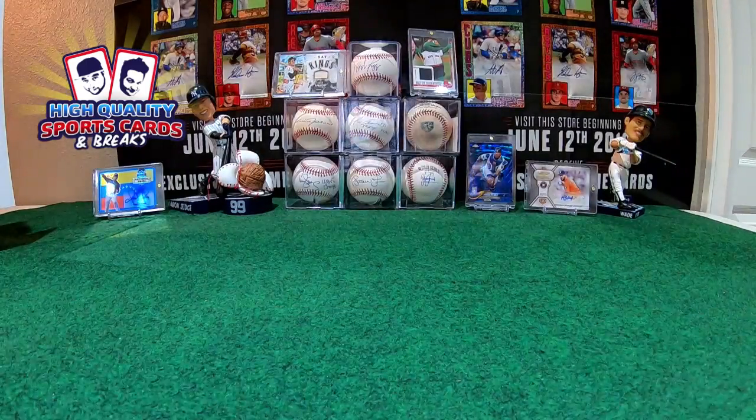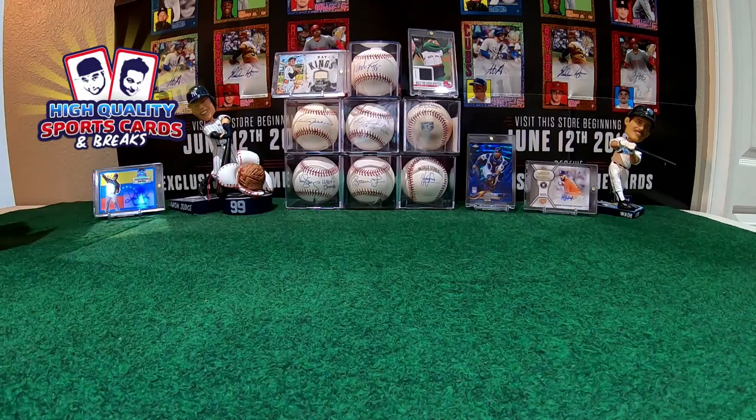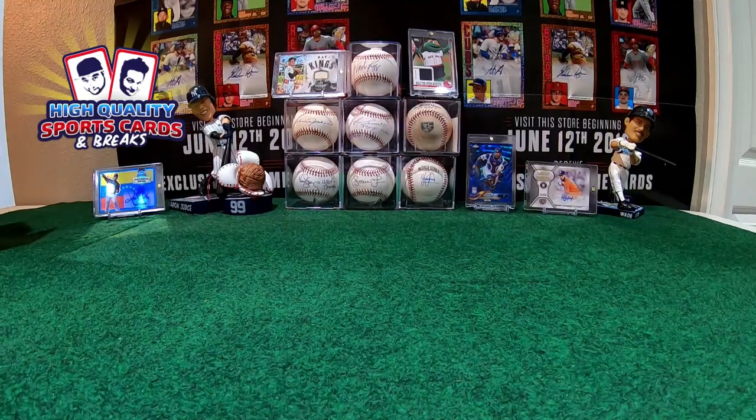Alright, breakdown done, recap done. Coming back for Prison Baseball in 45 minutes. Pro Debut today — six boxes, 24 hits actually. Ending with Leather and Lumber — release day was yesterday. Keep an eye on the story, we're coming with more tonight. Thank you guys, see you in just 45 minutes with the next break!